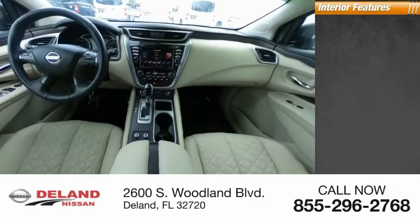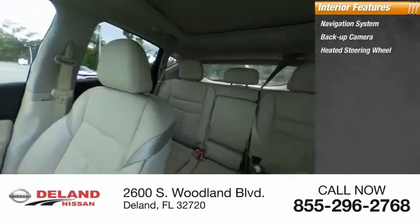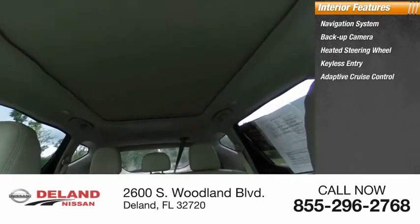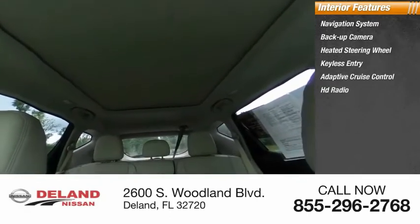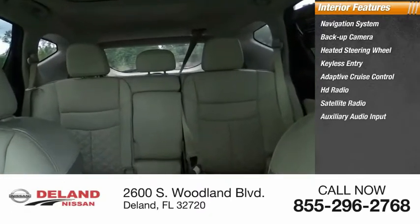Inside you'll find navigation system, backup camera, heated steering wheel, keyless entry, adaptive cruise control, HD radio, satellite radio, auxiliary audio input, keyless start, and steering wheel audio controls.